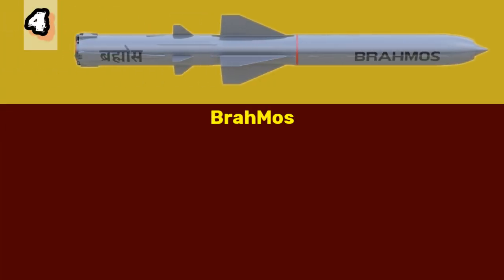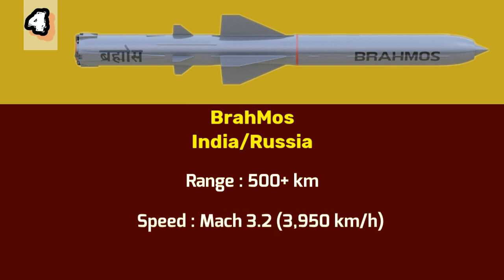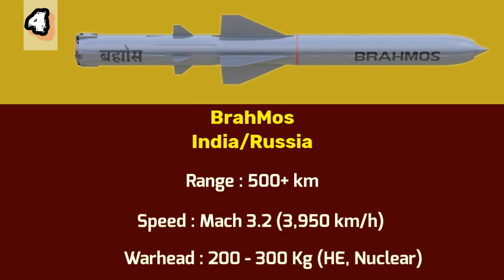Number 4: BrahMos. At number 4 on our list is the BrahMos missile, a joint venture between India and Russia, renowned for its exceptional speed and accuracy. The BrahMos is a cruise missile that can be launched from various platforms, including land, aircraft, ships, and submarines. With a range exceeding 500 kilometers and a maximum speed of Mach 3.2 or 3,951 kilometers per hour, it's one of the fastest cruise missiles in the world. The warhead weighs between 200 and 300 kilograms and can deliver both conventional and nuclear payloads.